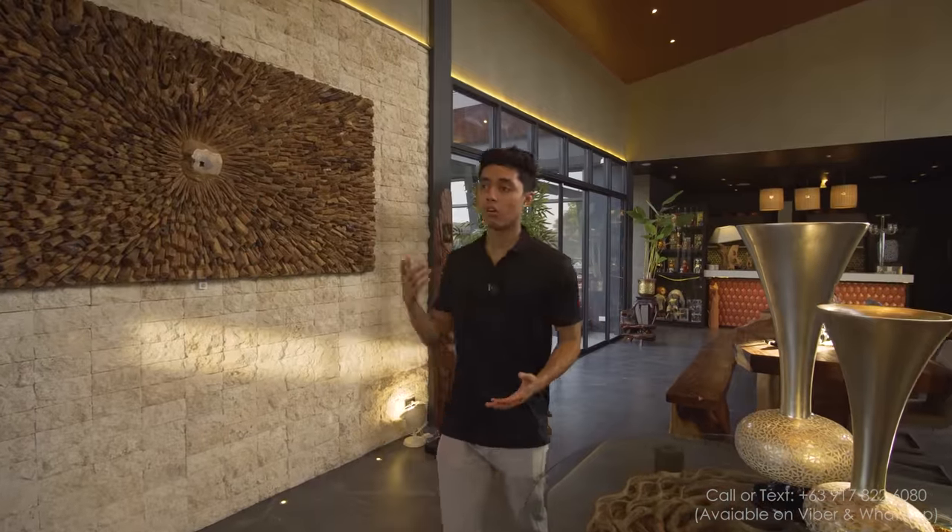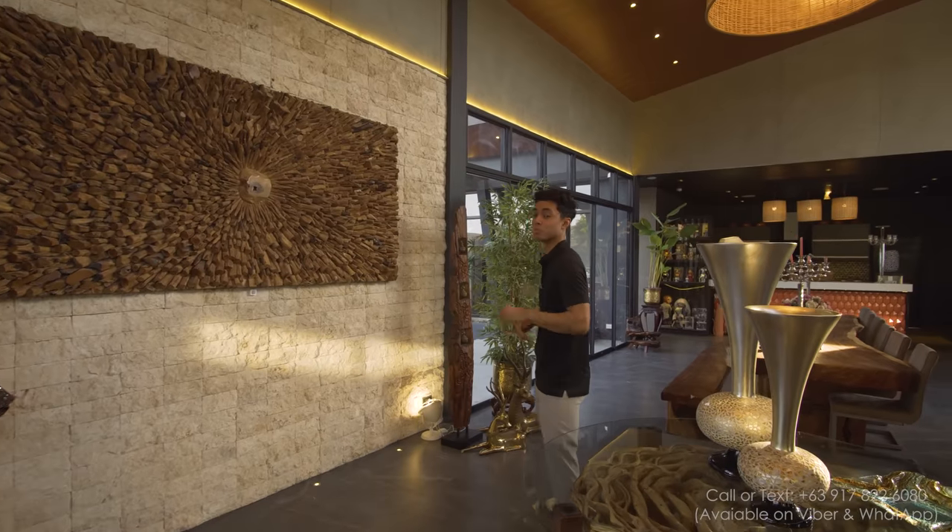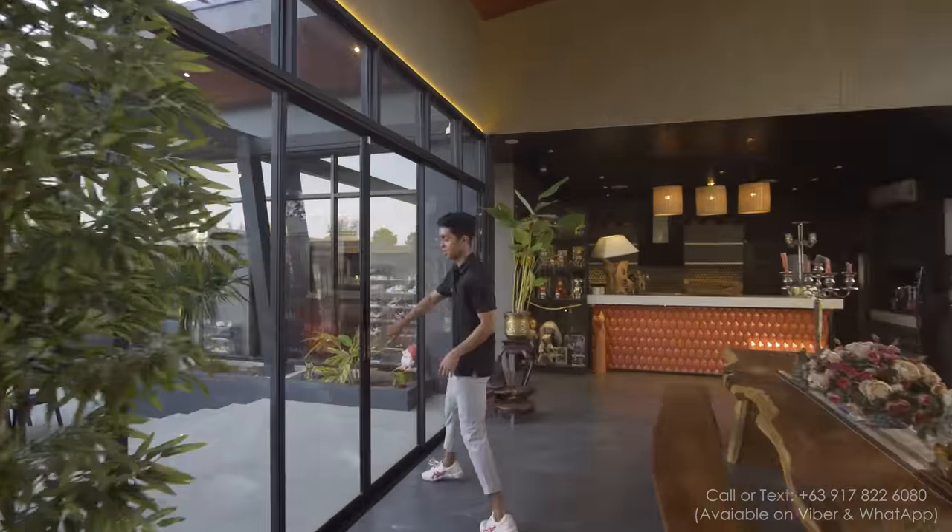We have an office and a kitchen right here in this area. But let's start with the patio because that really is the highlight of this property.